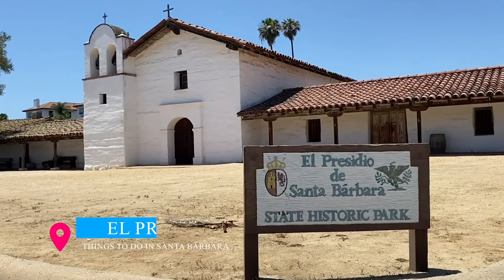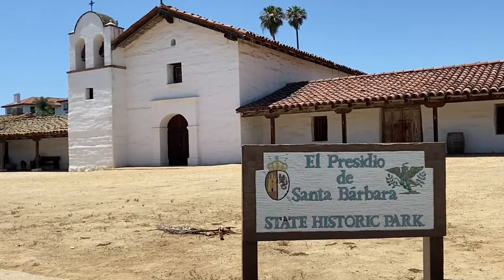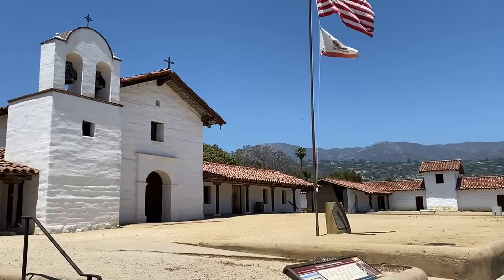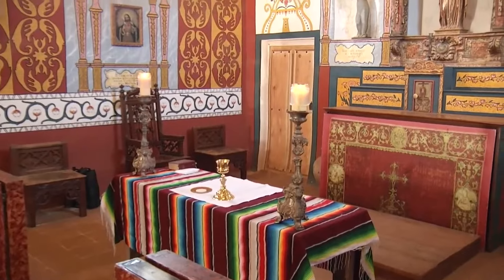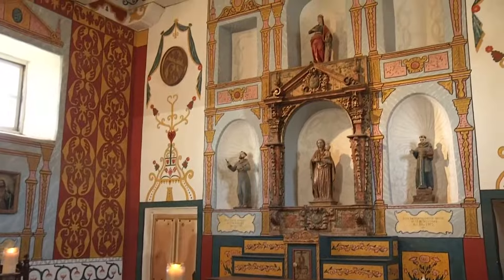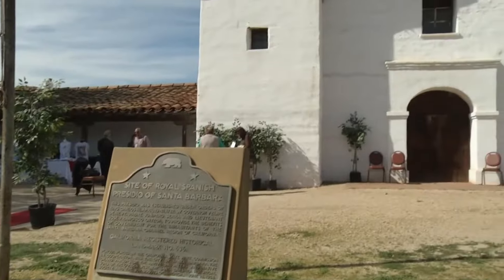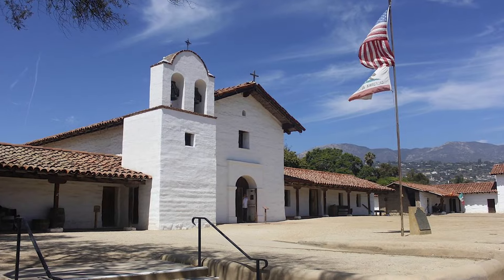A mere five-minute walk from the courthouse, the El Presidio de Santa Barbara State Historic Park awaits you. As the last of four Spanish fortresses founded in Upper California in 1782, this historic site provides a glimpse of the profound Spanish influence in the area. Delight in exploring two original adobe structures that have withstood the test of time, and be sure to include this destination in your itinerary as ongoing archaeological excavations and further reconstructions continue.